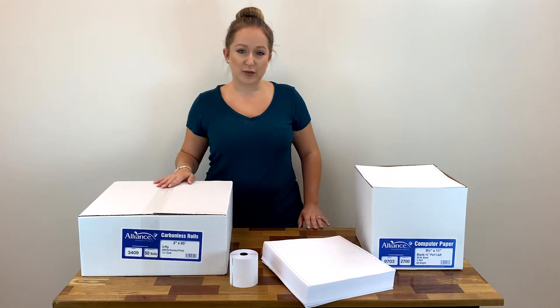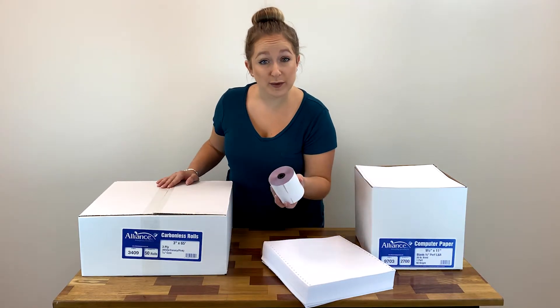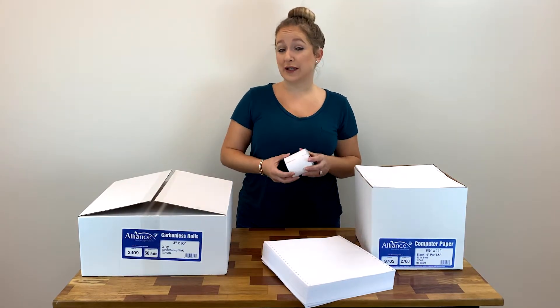We carry Alliance brand point-of-sale paper rolls, including carbonless paper rolls, bond paper rolls, and thermal paper rolls.